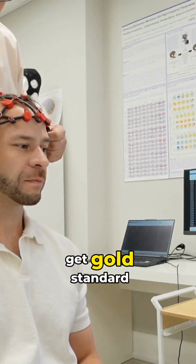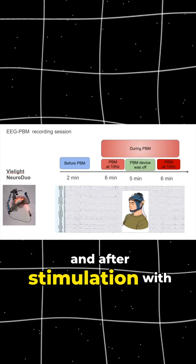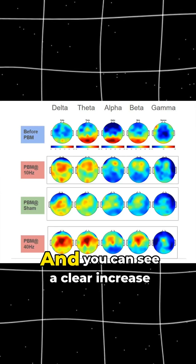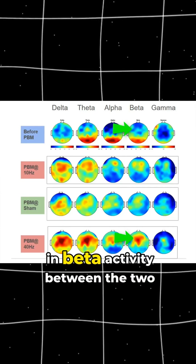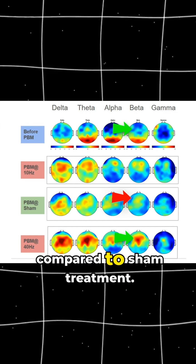I recently went to a clinic to get gold-standard quantitative EEG measured before and after stimulation with the V-Lite Duo 4 at gamma 40 hertz, and you can see a clear increase in beta activity between the two hemispheres of my brain when compared to sham treatment.